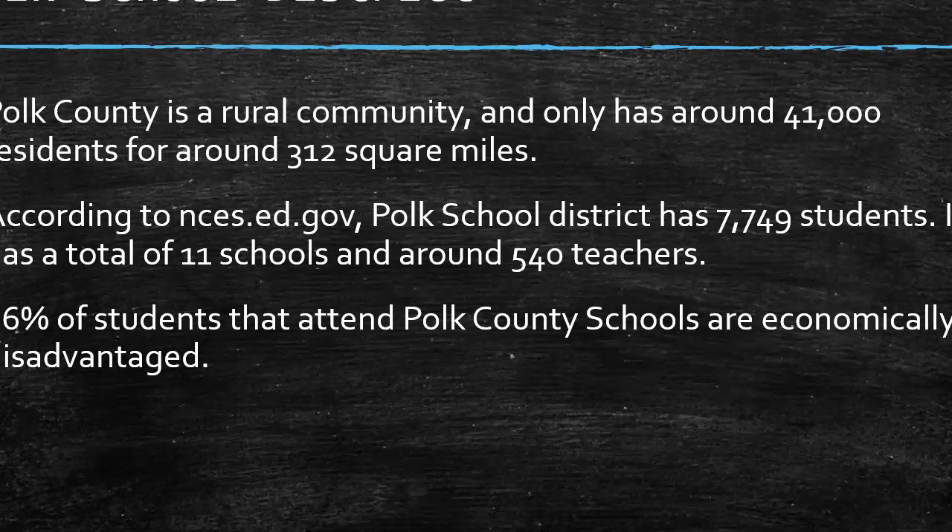Polk County is a rural community and it only has around 41,000 residents for around 312 square miles. According to nces.ed.gov, Polk County School District has 7,749 students, a total of 11 schools, and around 540 teachers. Eighty-six percent of students that attend Polk County Schools are economically disadvantaged — that's a huge number and a key factor in our data.